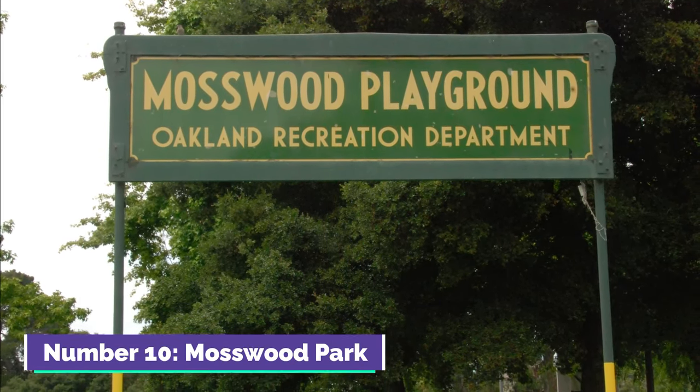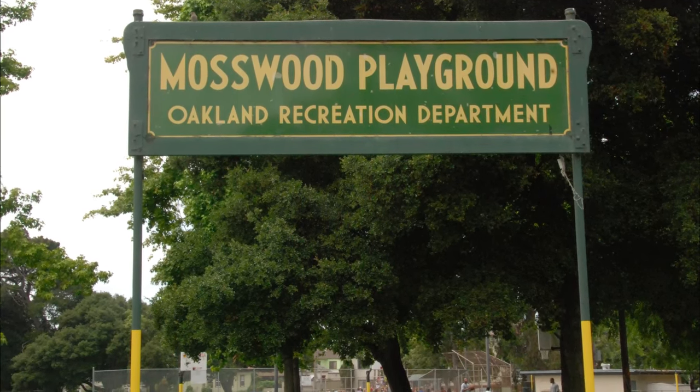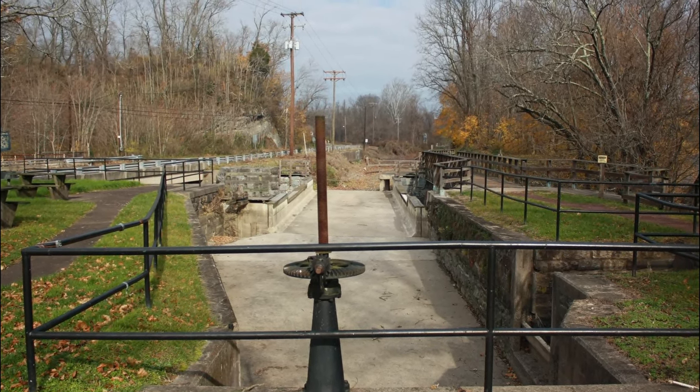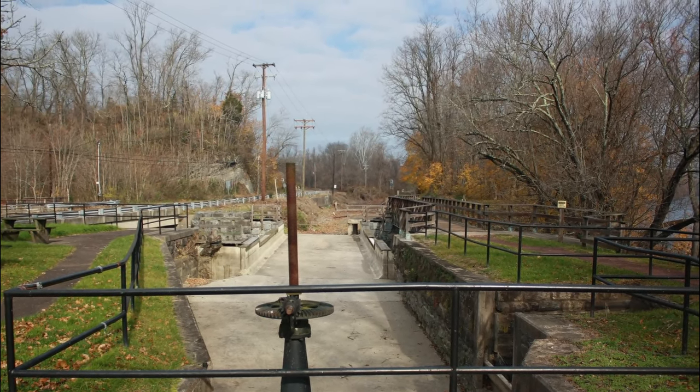Number ten: Mosswood Park. Mosswood Park in Oakland is a community green space known for its playgrounds, basketball courts, and picnic spots. It's a local favorite for its recreational facilities and a gathering place for families and friends. The park provides a relaxing environment for leisure and outdoor activities.